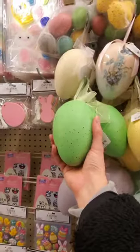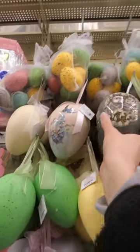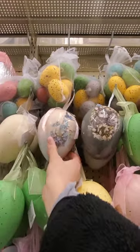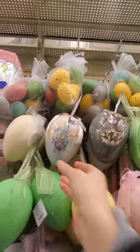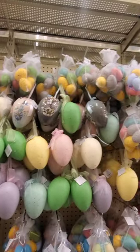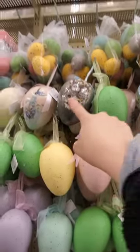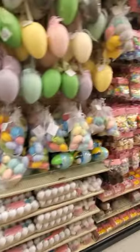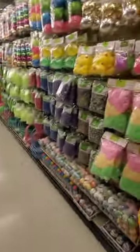Oh my gosh, I love these eggs. Look at the vintage ones. That's five bucks for this. Gosh, these are so pretty. Hold on, I gotta take a picture of it. I really, really love the vintage look that Easter is coming out with. I don't know if they usually do that every year, because I'm just getting into decorating.